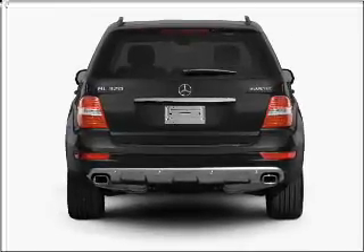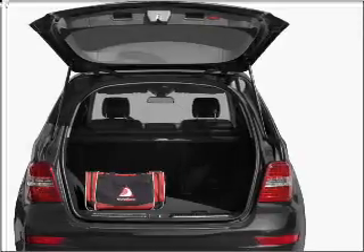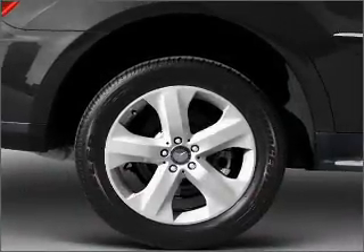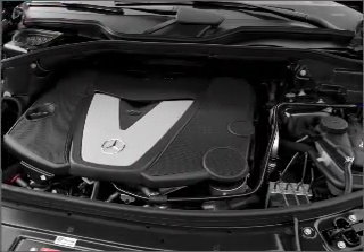Stand out from the crowd with premium wheels. Brake safely with the anti-lock braking system. Indulge in the comfort of heated seats. Let the outside in with a built-in sunroof. Power and reliability are a great combination — this vehicle has both.